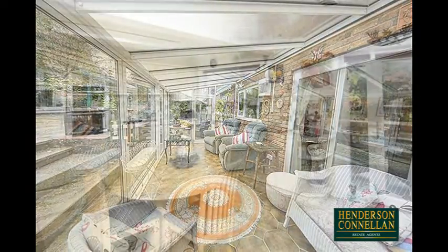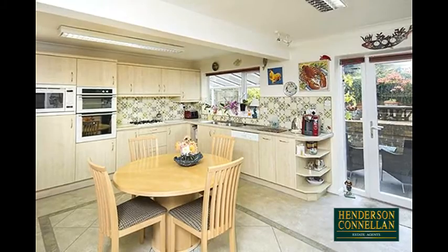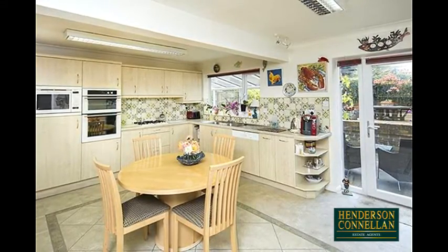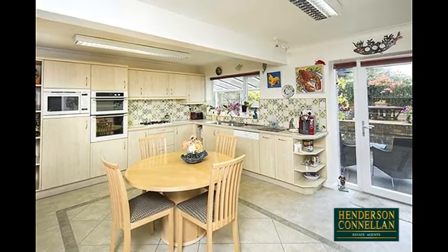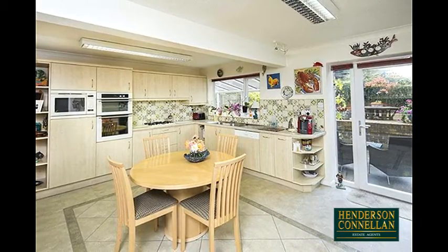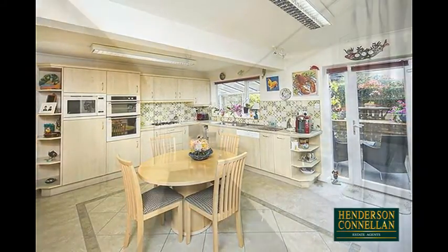Also overlooking and with access to the garden is the spacious kitchen breakfast room, boasting an extensive range of base and eye-level units with roll-top work surfaces, double bowl sink with monoblock tap, ceramic tile splashbacks, integrated double oven, microwave, four-ring gas hob with concealed extractor, fridge freezer, specialist Karndean flooring, and ample space for a table and chairs, complemented by an equally generous plumbed utility room with space for a washing machine and tumble dryer.